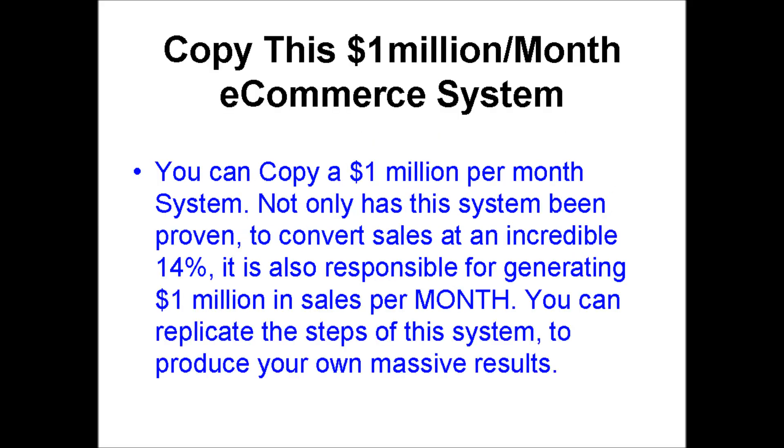Number 7: you can copy a $1 million per month system. Not only has this system been proven to convert sales at an incredible 14%, it is also responsible for generating $1 million in sales per month. You can replicate the steps of this system to produce your own massive results.